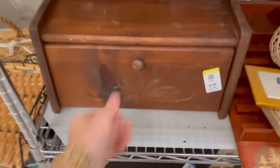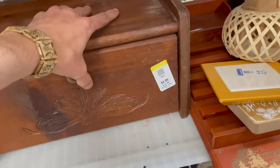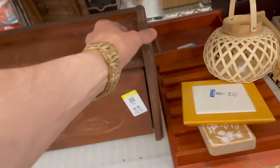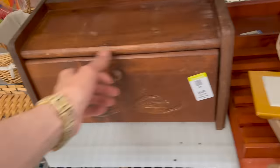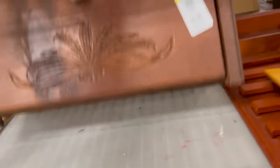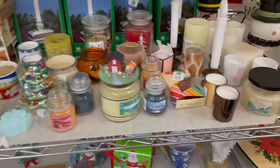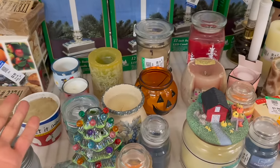Oh my gosh, here's a bread box. I haven't seen a bread box in a long time. Oh, I love it — I don't even think they sell them anymore. It's $5. Unfortunately they don't sell well. Okay, in the Christmas section and of course the Glassy Baby section.